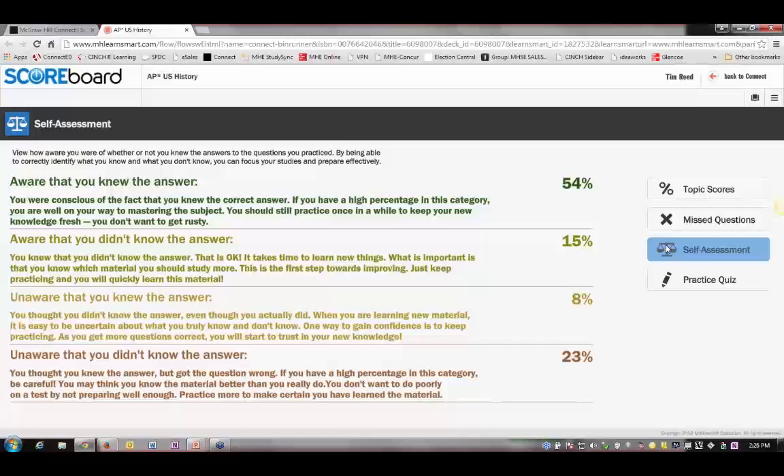The self-assessment is whether they are aware that they knew the answer, aware that they didn't know the answer, or unaware. This is where we get into the confident and overconfident students. By checking their self-assessment report, they have a better idea of the knowledge that they have going forward.